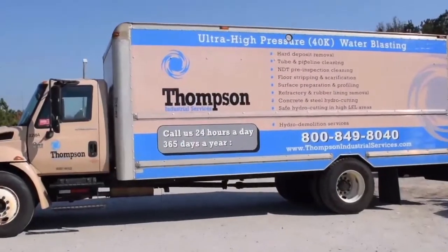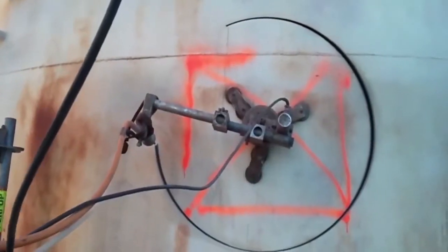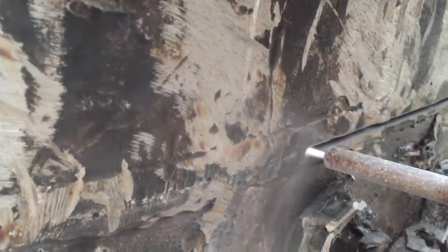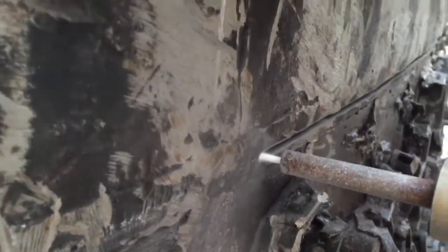Our UHP division will serve all of your needs from the largest concrete and steel cutting jobs to tanks and manways. Our technique allows for extreme precision with the ability to pre-mark cut lines with hydro blasting.